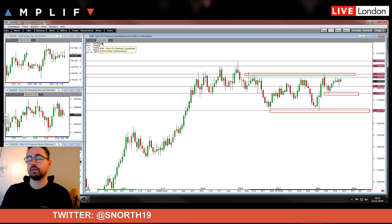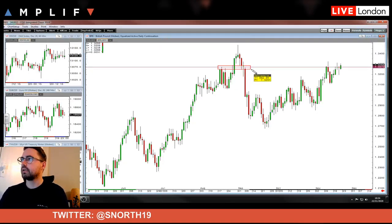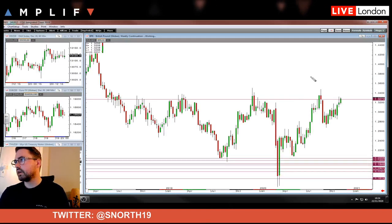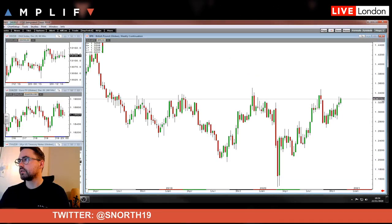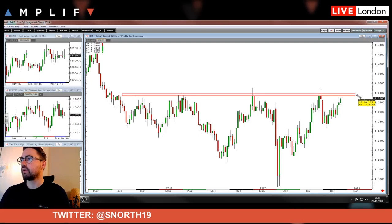For the pound, slightly different. I'm actually a bit more bullish — I am more bullish on the pound. Looking at the weekly chart for cable, you can see there is an awful lot of resistance around the 134 level. You can go back years — obviously this is Brexit. Just a little bit above where we're trading — massive, massive level of resistance.